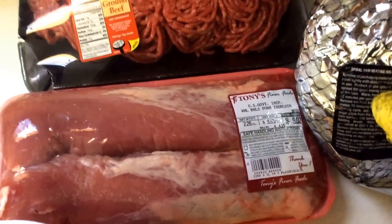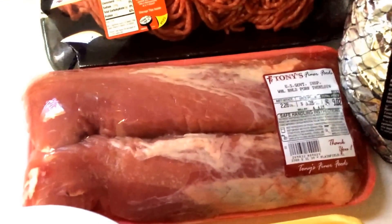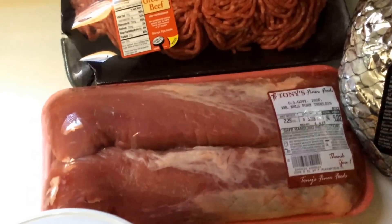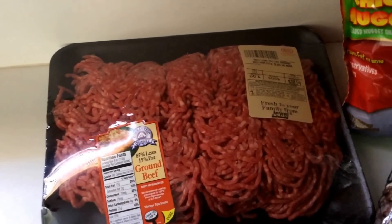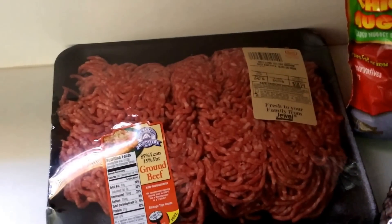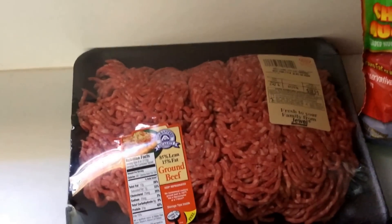We have two pork tenderloins for $9.02, which is a pretty good deal. I'll break these up and use them for a dinner, but we'll have plenty of leftovers. Then I got about a two and a half pound pack of ground beef. Ground beef was not really on sale, but we hadn't eaten much ground beef the last two weeks — we were on a chicken and turkey kick. With those we'll probably make tacos, meatloaf, or hamburger helper — basic stuff.